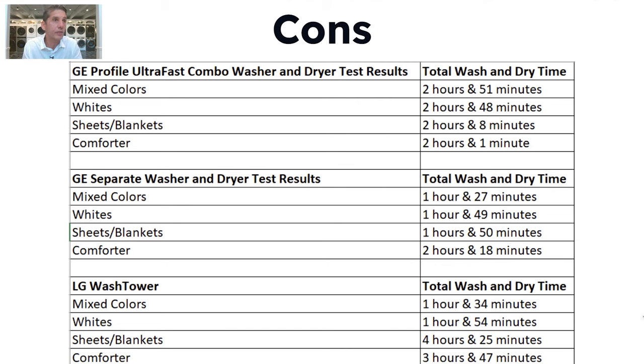The cons: a lot of people say drying time is longer, and to a certain degree that's true. Comparing the LG washer dryer, the LG wash tower, and the ultra-fast combination, it's only about six or seven minutes longer for whites and mixed colors. For sheets and blankets, the wash tower is sensor-driven — bone dry at four hours and 25 minutes, though mostly dry in about two and a half hours, similar to the LG washer dryer.